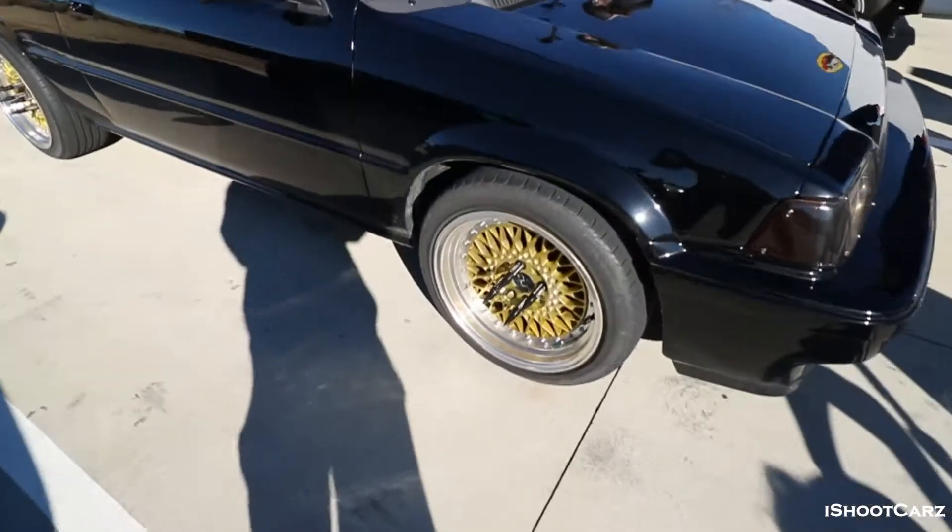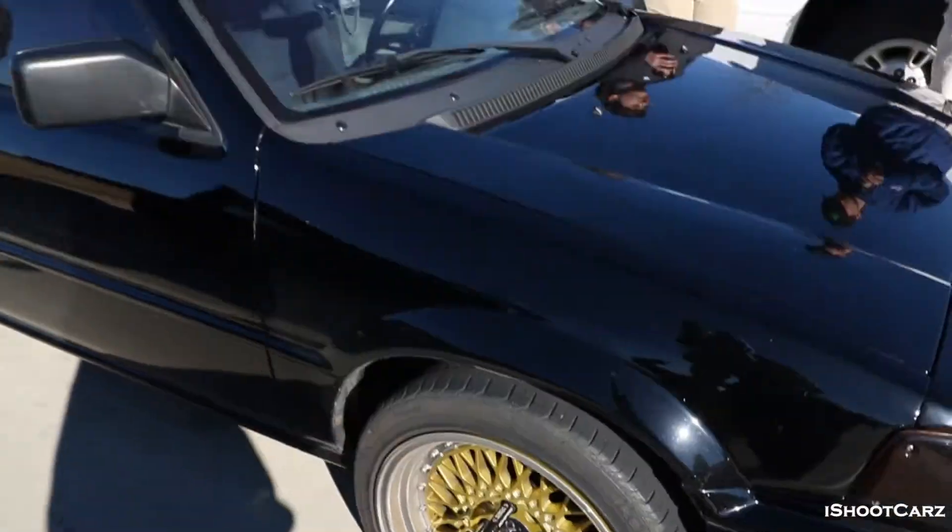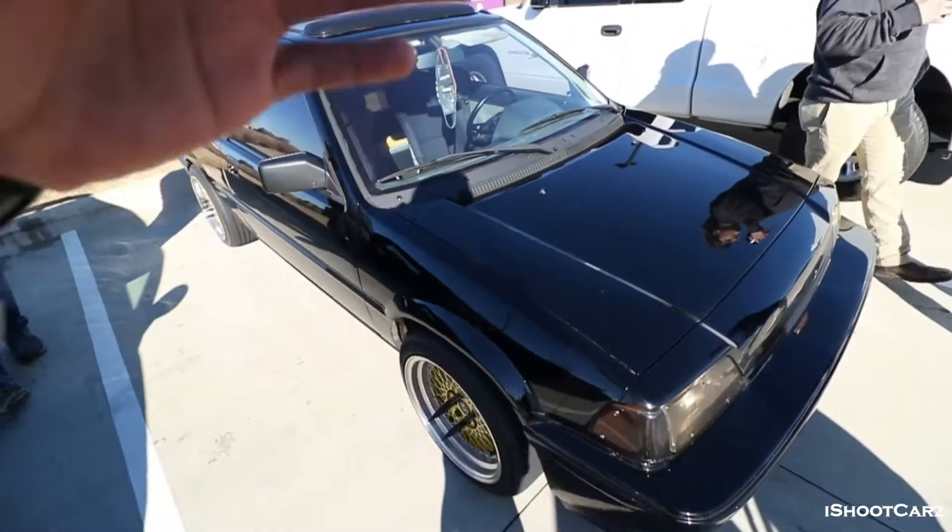Where's my coffee? You were supposed to bring me coffee too. Check this thing out — I like them spikes on the wheels. It's a Si. I don't know what kind of Honda it is — somebody tell me what kind of Honda it is.